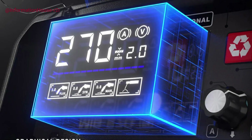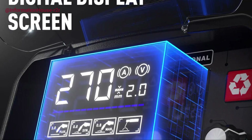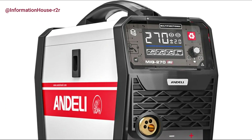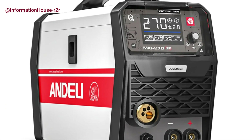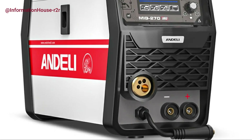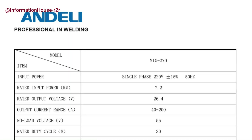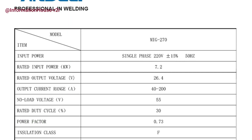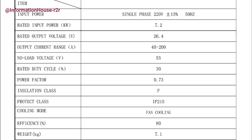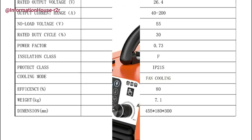Equipped with a large, clear LED display, it provides accurate data readouts and improves visibility, while enhanced heat dissipation and dust control features extend the machine's durability and reliability. Designed for ease of use, the welder features a straightforward control panel and high-quality integrated wire feeder, making setup quick and operation smooth. With automatic wire speed and voltage matching, even novice users can achieve professional results in minutes.